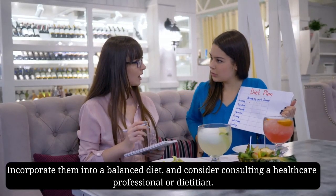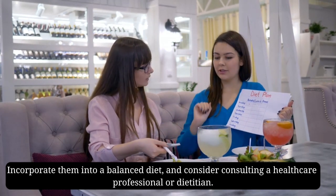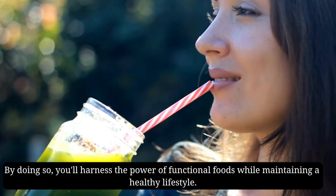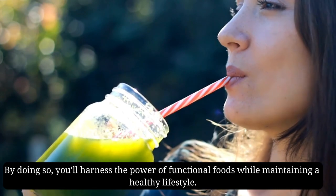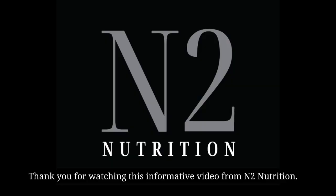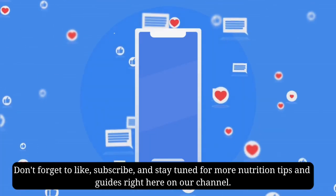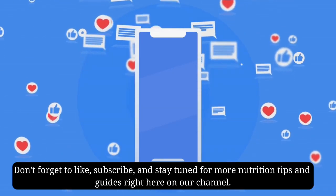Incorporate them into a balanced diet and consider consulting a healthcare professional or dietician. By doing so, you'll harness the power of functional foods while maintaining a healthy lifestyle. Thank you for watching this informative video from N2Nutrition — don't forget to like, subscribe, and stay tuned for more nutrition tips and guides right here on our channel.